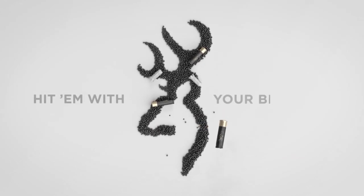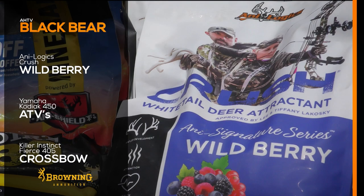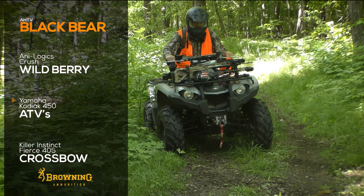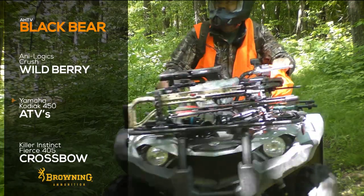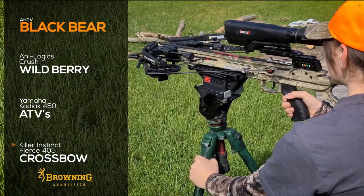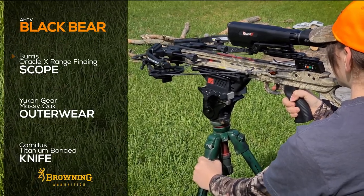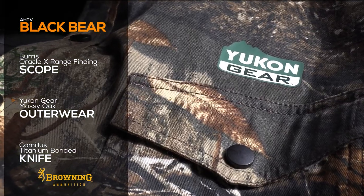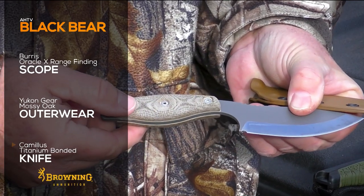The Hunting Edge is brought to you by Browning Ammunition. To get the edge, we used Analogix's Berry Crush Attractants to bring in the bears and got in and out of the woods on Yamaha's Kodiak 450 ATVs. August took her bear with Killer Instinct's Fierce 405 crossbow fitted with Burris' Oracle X range-finding scope. Yukon Gear kept us comfortable in the blind, and a Camillus knife made for easy skinning and field dressing of her bear.